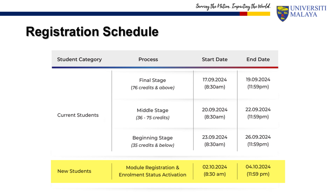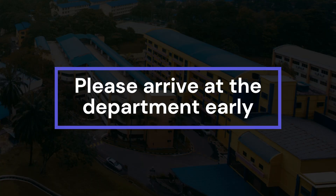On the registration day, please arrive at the department early so that we have time to help you settle down and start grabbing your courses when the system opens at 8:30 AM.